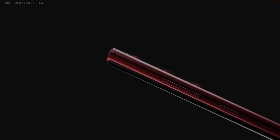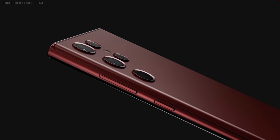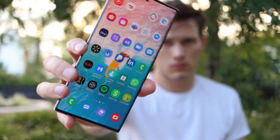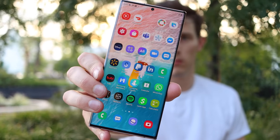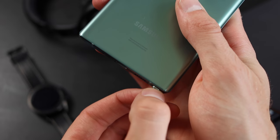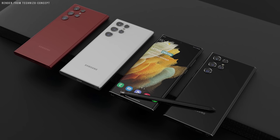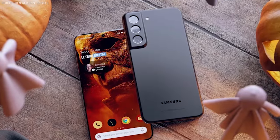Samsung is finally doing it — adding a feature I've always wanted to see on the Galaxy S22 Ultra, which I think is going to easily make it the best, or at least one of the best, phones of 2022. This is a feature we've long seen on the Galaxy Note series that I always wanted on the S series. In this video we're going to talk about the Galaxy S22 Ultra, the S22 Pro — notice the name difference — and the Galaxy S22.